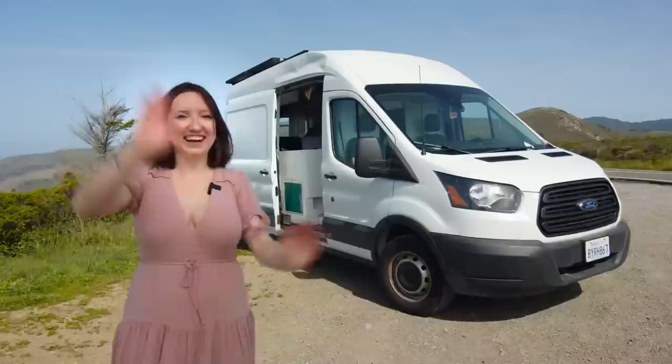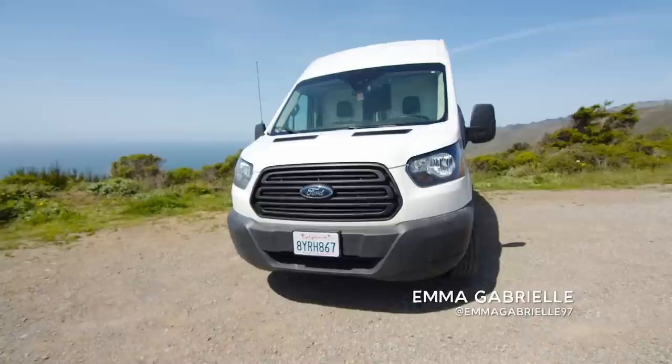Hey, I'm Emma. I'm a climate scientist who really loves being outdoors, so I built this van so that I could do that more often.